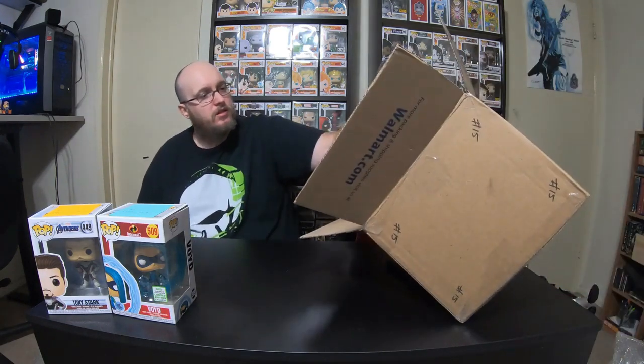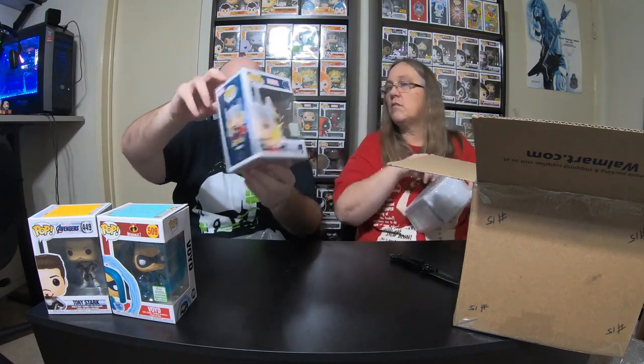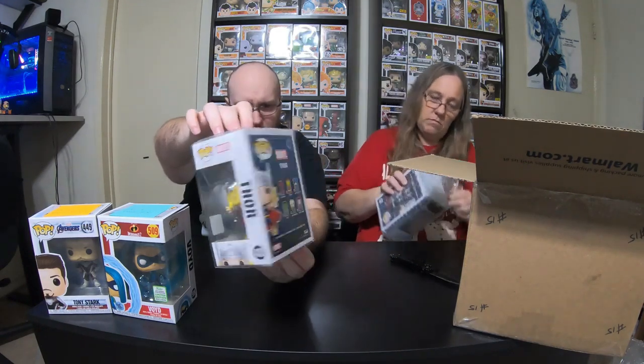And it is the 2019 Spring Convention Thor — really classic looking Thor. No PPG sticker on him, so we'll have to look him up.